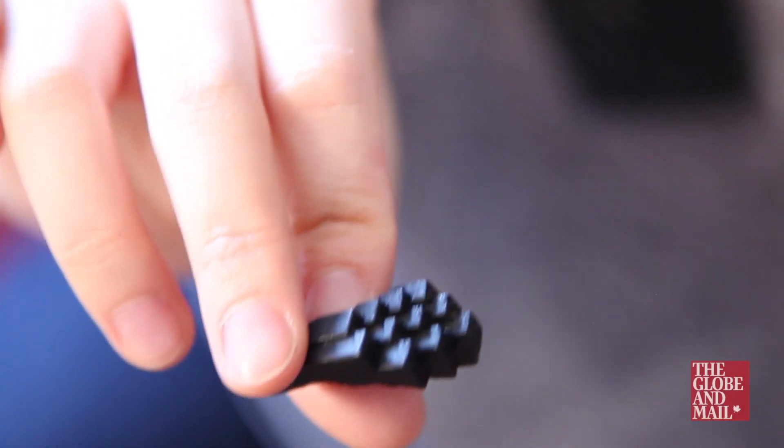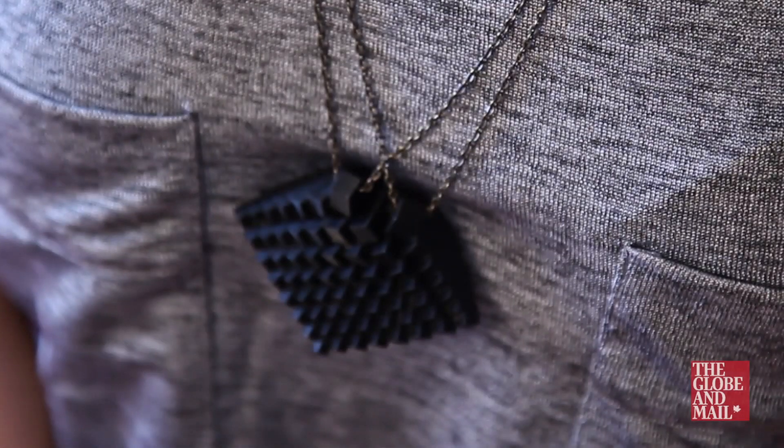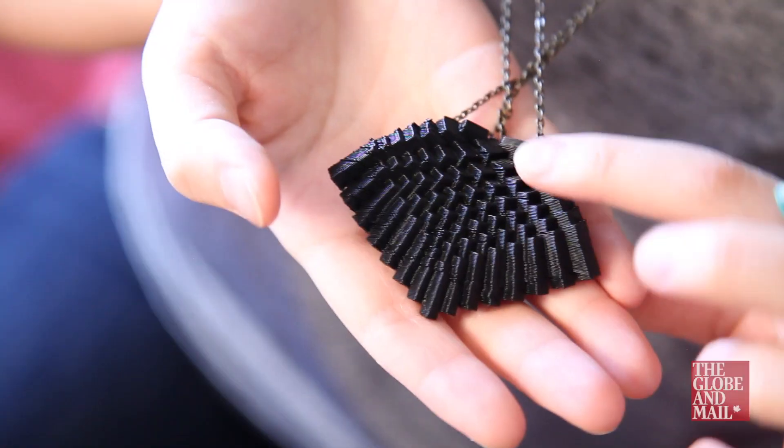I was really excited about it. I realized that I could just make things that I wanted to wear and make them the way I wanted to look. Our first jewelry collection is called Stratographia. It's inspired by the texture of the 3D printed object.